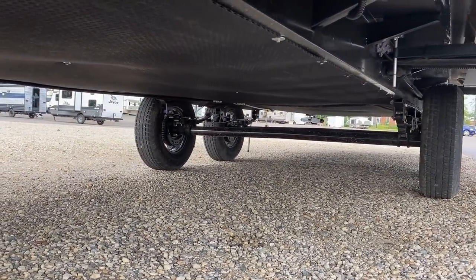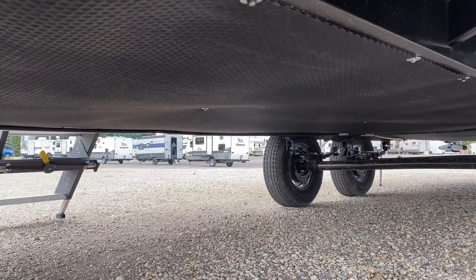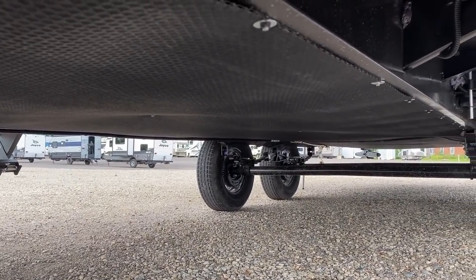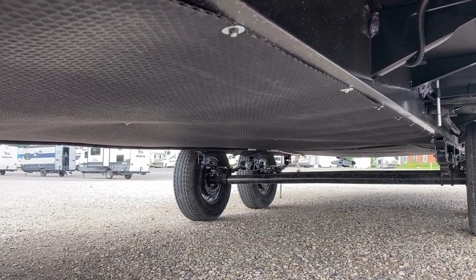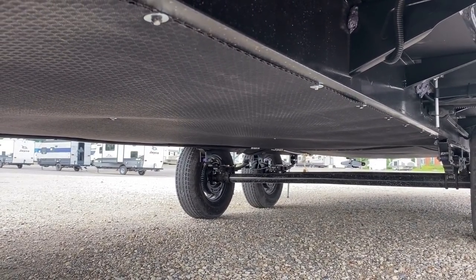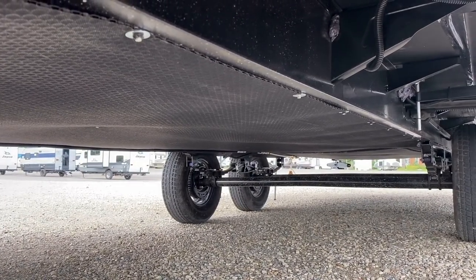We've got an enclosed forced-air heated underbelly, and they're using something like what Montana luxury fifth wheels use — a little miniature thermal-pocketed underbelly enclosure. It just holds heat slightly better than a common fluted polypropylene corrugated underbelly plastic, which is what most trailers use.